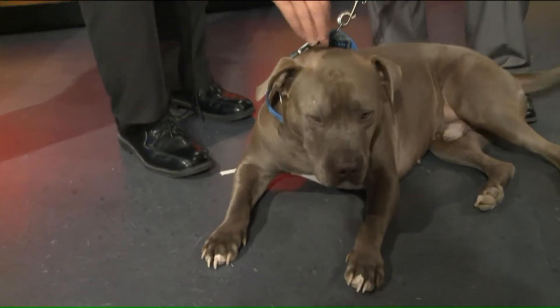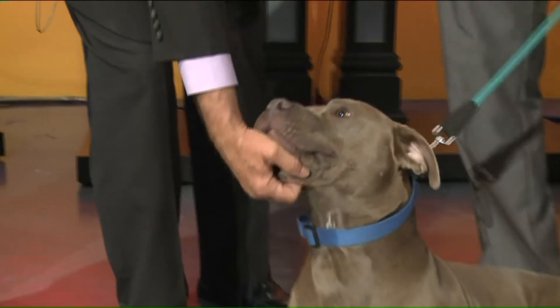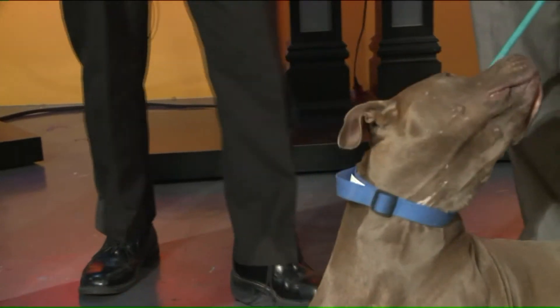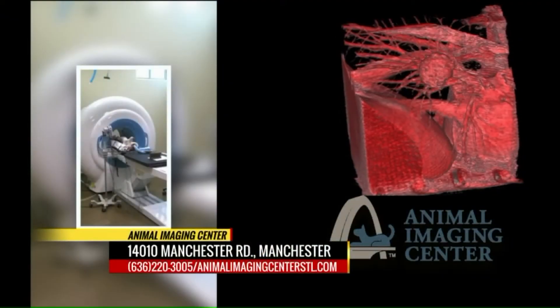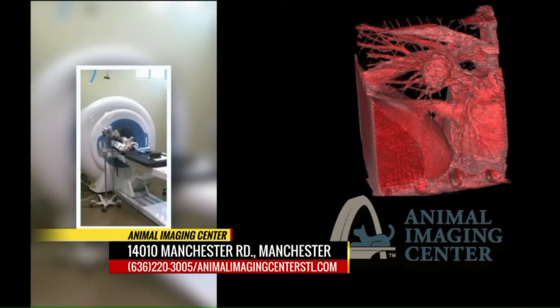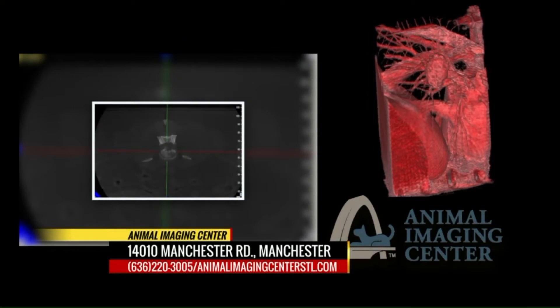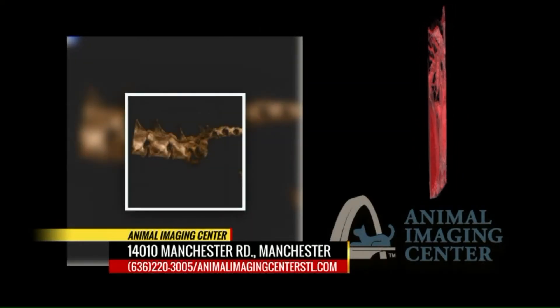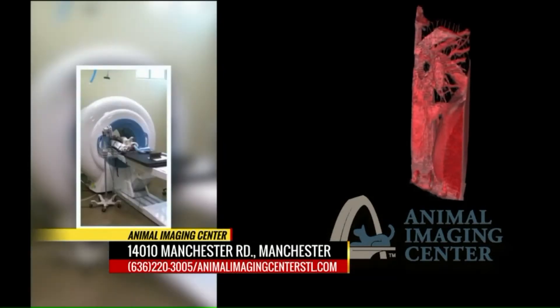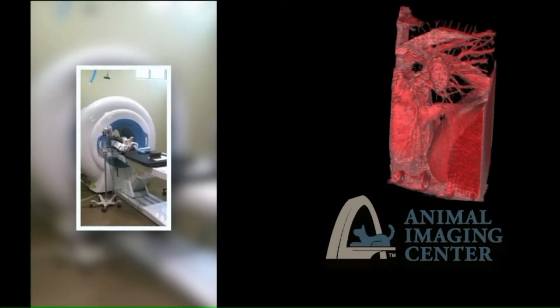Cain's making a special appearance — we kidnapped him. Tell us about your pet imaging process. It's new to the St. Louis area. It's one of the only services like this in the state of Missouri as well.